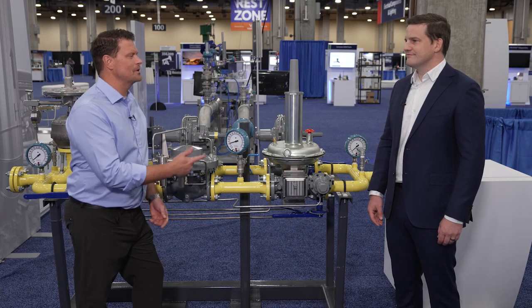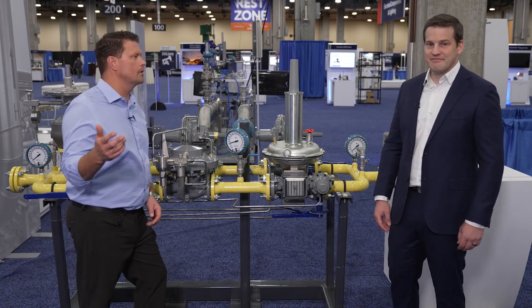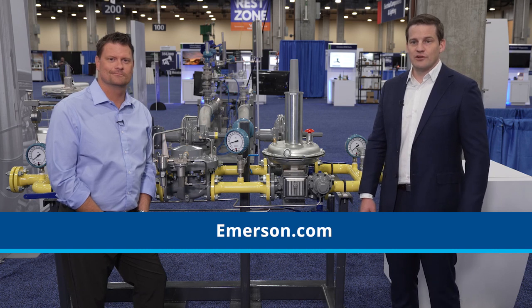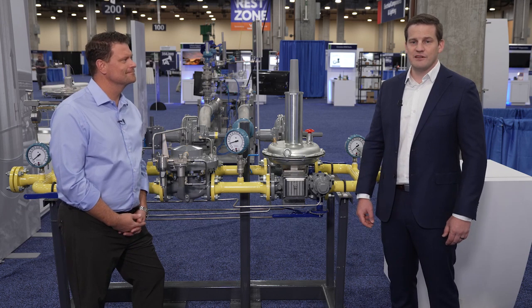Thanks for your time today, Will. This has been really good stuff. Before we wrap things up, if people want to learn more about the LS200, where can they go to get started? They can go to emerson.com and look at the LS200 web page. They can also go on YouTube and look up the Emerson channel for updated videos.